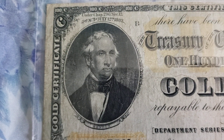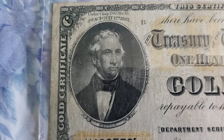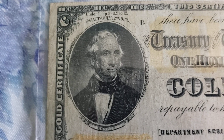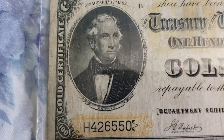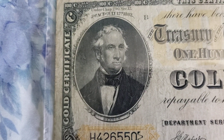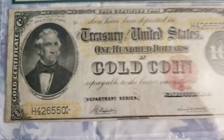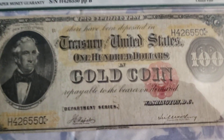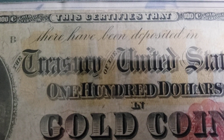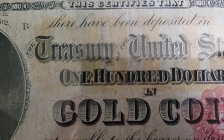The president during that time was James Madison, the fourth president of the United States. Andrew Jackson wouldn't become president until 1829, and he was the seventh president of the United States. So Thomas Hart Benton died in 1858 and was nicknamed Old Bullion.